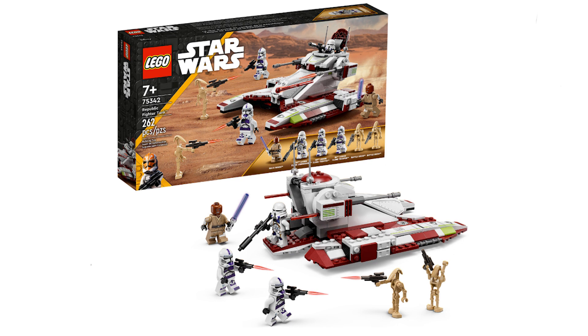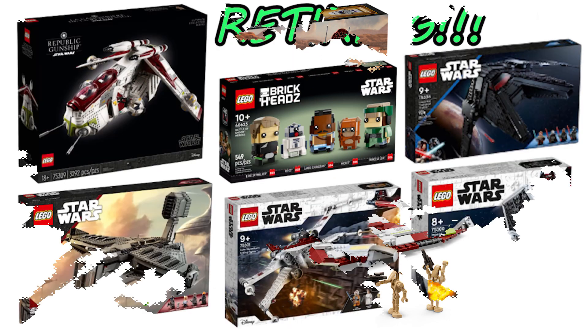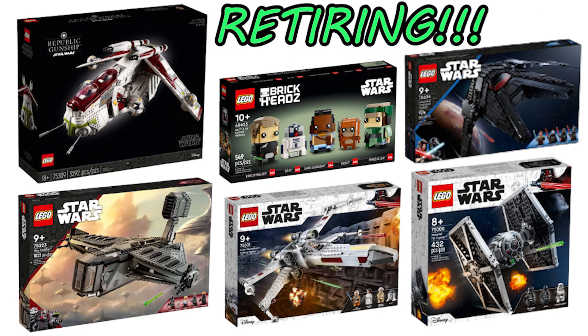Alright everyone, that is the full updated list of LEGO Star Wars sets retiring in 2023. Tell me your thoughts about it in the comment section down below. Which sets do you think deserve to be on this list? Which sets do you think should have been given an extended lifespan? Overall, do you think this is a good selection of sets retiring or a bad one? And one last thing before you leave, please remember to hit the subscribe button, ring the notifications bell, and leave a like on the video. Bye!